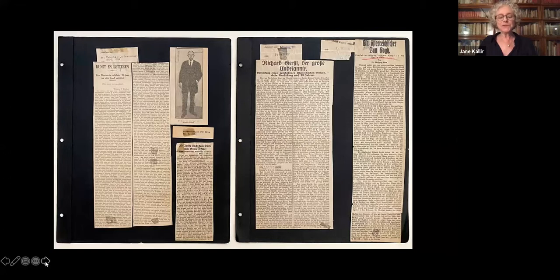The press dubbed Gerstl the Austrian Van Gogh, and the international response was such that my grandfather immediately sent the exhibition on tour to Germany, where it was presented in Munich, Berlin, Cologne, and Aachen. However, on January 30th, 1933, just a few days after the show opened in Aachen, Hitler was appointed Chancellor of Germany.